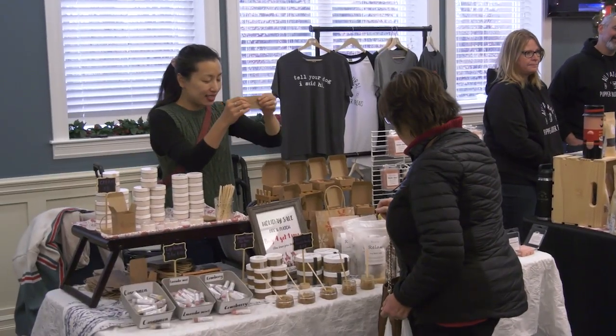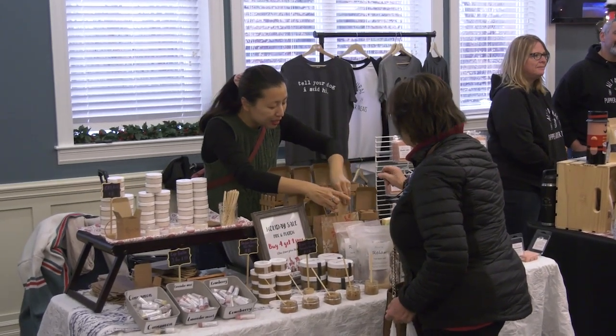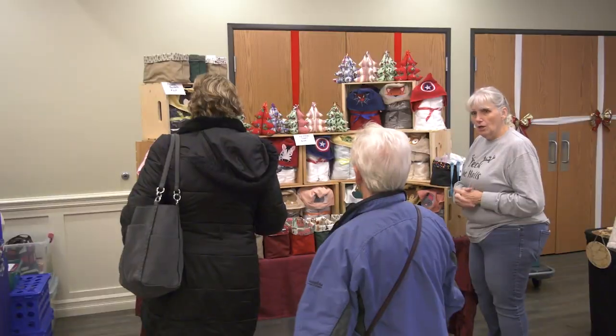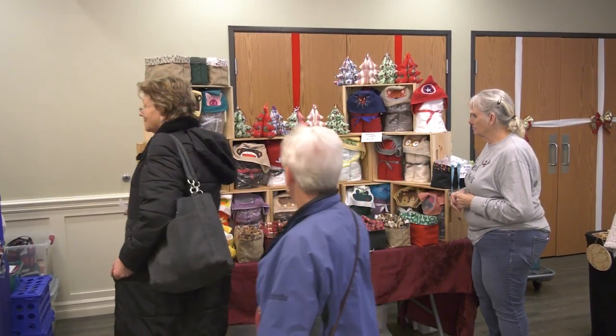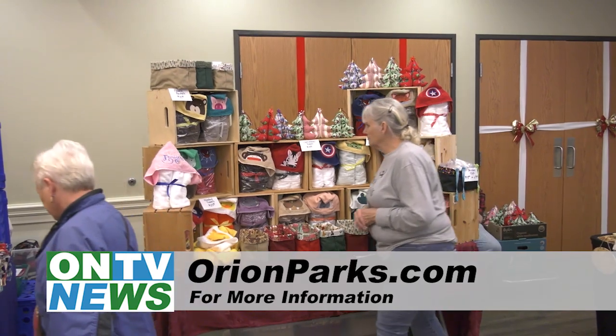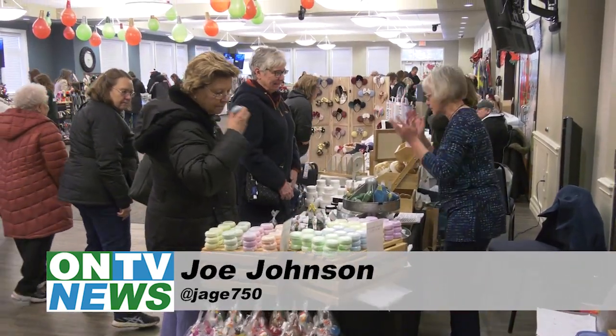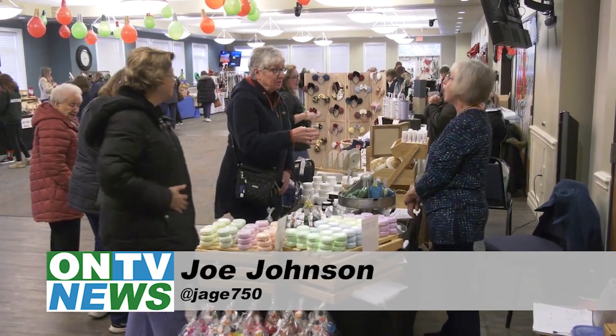The Made in the Mitten pop-up market is just one of many events that take place at the Orient Center throughout the year, including the Mother's Day Market, Community Garage Sale, Toy and Comic Expo, and more. For more information, visit orientparks.com. At the Orient Center, this is Joe Johnson reporting for ON-TV News.